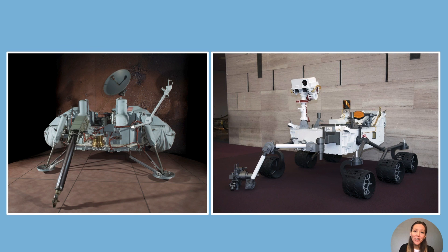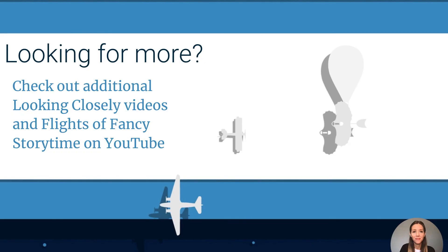Thanks for looking closely at landers and rovers on Mars. Looking for more? Check out additional Looking Closely videos and flights of fancy storytime on YouTube.